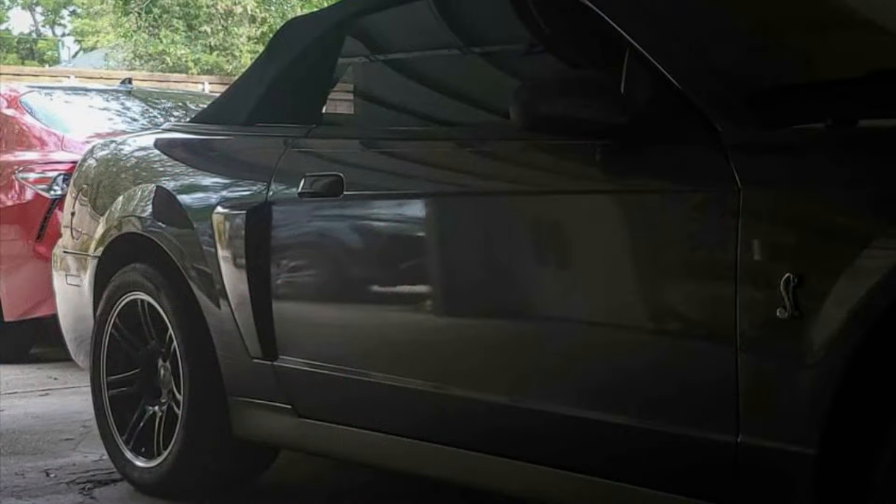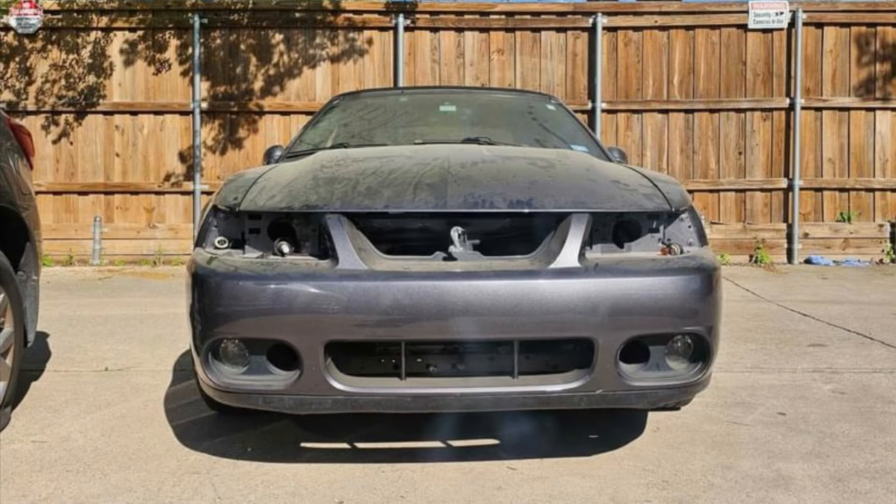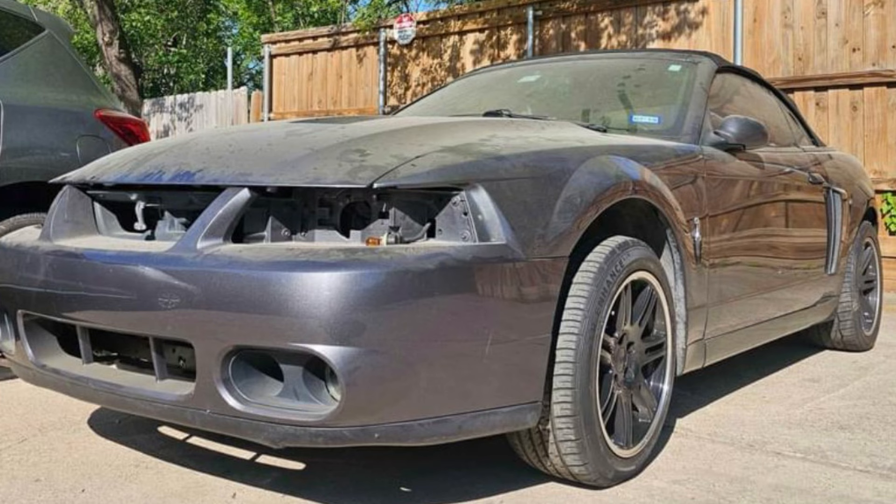Depending on how you want to look at it, this is a pretty rare Cobra. Most people don't care for convertibles and don't care for the spoiler delete, but if that's something a collector is into, they might be interested in this car. It does have 75,000 miles and has been used as a track car, so it's not a low-mileage example, but there are a lot of rare low-production cars that were used and driven rather than preserved.